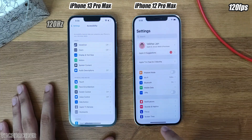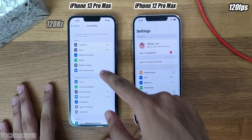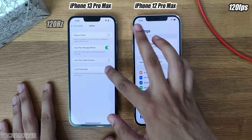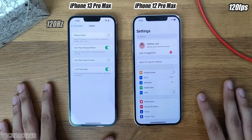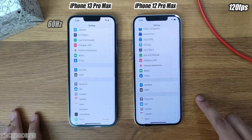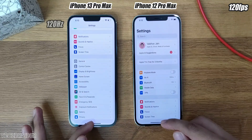So next what I did is, in Motion settings, I turned on Limit Frame Rate. This forces it to use a constant 60Hz display. And now the animation and scrolling was similar to that on the iPhone 12 Pro Max — that was the difference in settings.